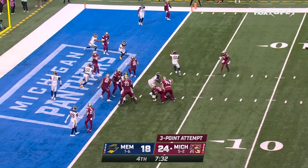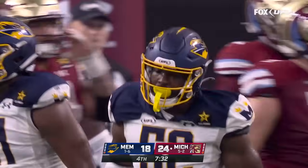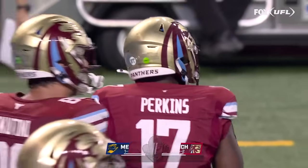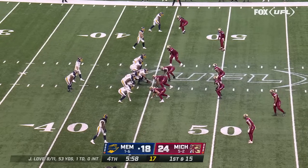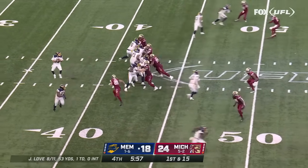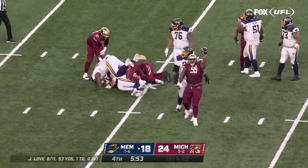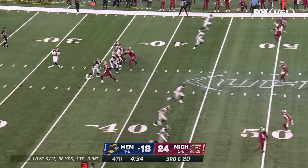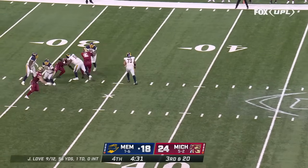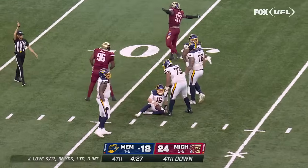From two yards out, Perkins keeps it — it was tipped at the line of scrimmage, and that was enough to prevent it from being caught. Tyson Render got a hand on it and that was the difference. First and 15, blitz coming, and it got there — Sean Mahone the safety on the delayed blitz. On third and 20, Love sacked again, this time it's TJ Carter.